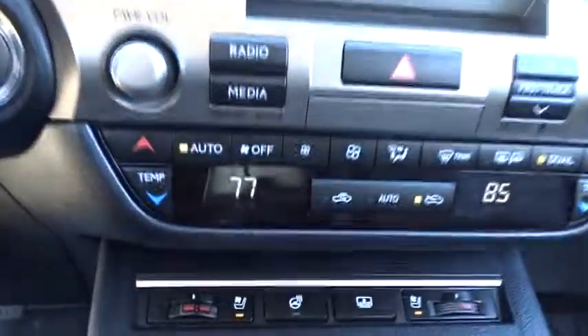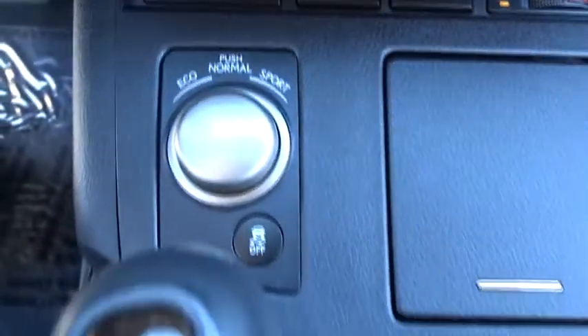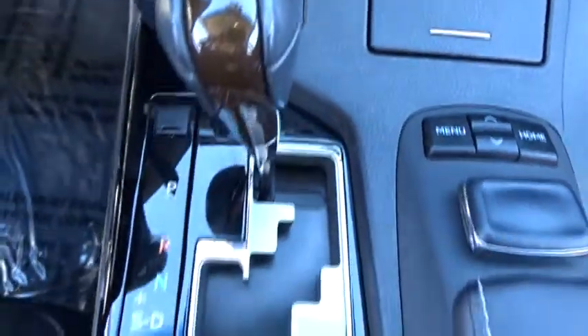Adjustable steering wheel, keyless start, auto-dimming rear view mirror, cruise control, four-wheel disc brakes, aluminum wheels, floor mats, rear defrost, front wheel drive.